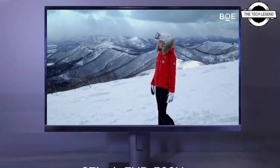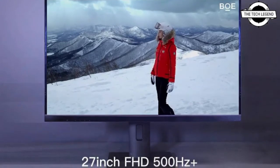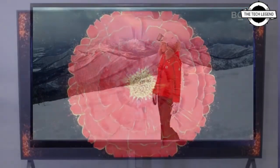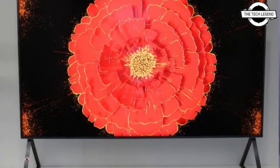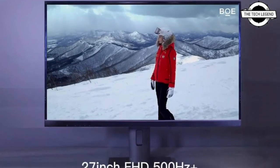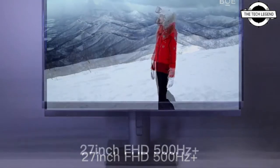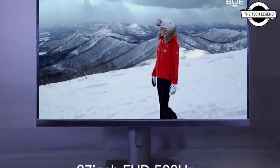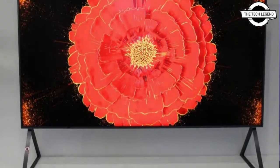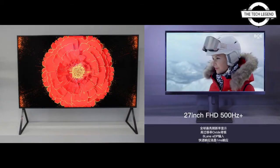Welcome to the Tech Listen channel. Today we'll talk about the BOE 27-inch Full HD display. BOE created a 27-inch Full HD display with a 500Hz refresh rate. BOE is the world's largest manufacturer of LCD, LED, and OLED panels, and the company announced a breakthrough in overcoming the 500Hz-plus refresh rate barrier. This 27-inch Full HD gaming panel features an 8-lane eDP connection, one millisecond response time, and true 8-bit color gamut support.